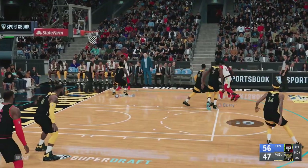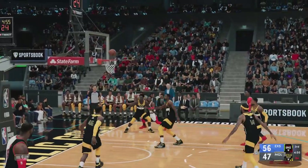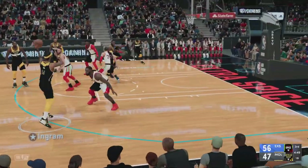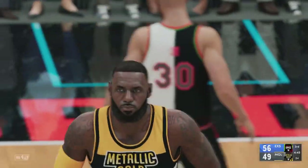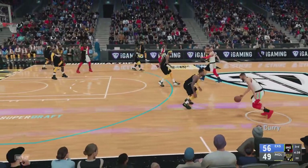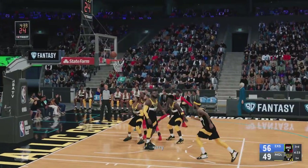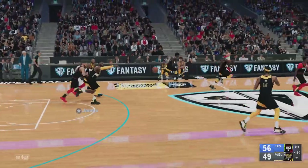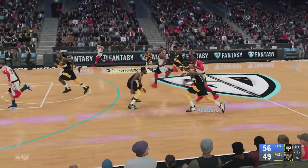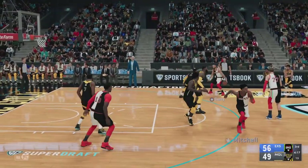On the wing, Curry, defended by Lillard. Adebayo in the post — Durant's there — no good. For Las Vegas, they've gotten three of four shots to fall so far in the third. Pass to James — count that one. James has gotten his second bucket of the game. They've been relentless, just keep getting shots at the rim. Curry against Lillard — Curry, no good. For Las Vegas, they've gotten four of their first five shots to go since the break. The injury history in Portland, especially with Portland's big men, has not been good — you can put Zach Collins, unfortunately, into that category.